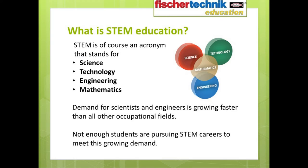So the big question might be: what is STEM? Well, most of you probably understand that STEM is an acronym that stands for science, technology, engineering, and mathematics. These days it seems everywhere you turn someone is talking about the importance of STEM education, and the reason for this is simple. Demand for scientists and engineers is expected to grow at a rate far exceeding any other occupational field, while at the same time not nearly enough students are pursuing careers in these areas to meet this growing demand.